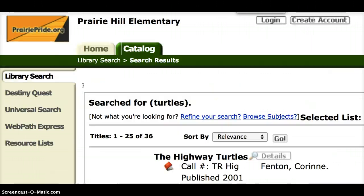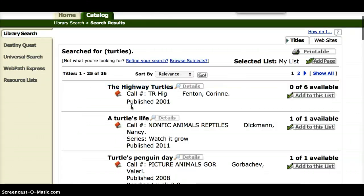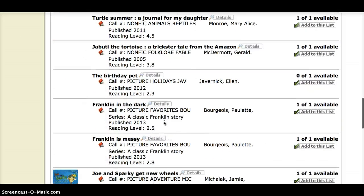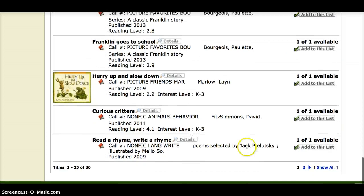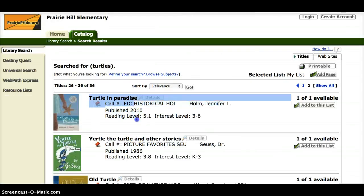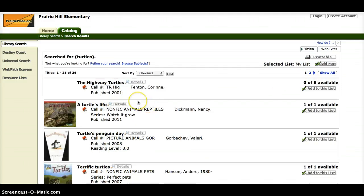The first thing I want you to notice is right here where it says titles 1 through 25 of 36. That means we have 36 books in our library about turtles. The 1 through 25 part means that on this page, if I scroll all the way down to the bottom, there would be 25 books about turtles. I would need to get to the next page — page 2 — to see the rest of them, books 25 through 36.